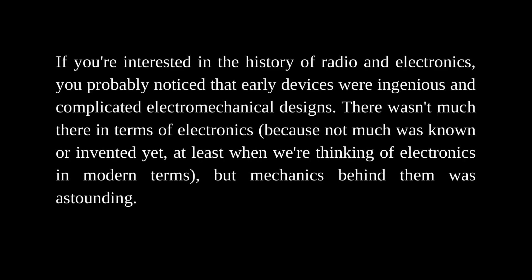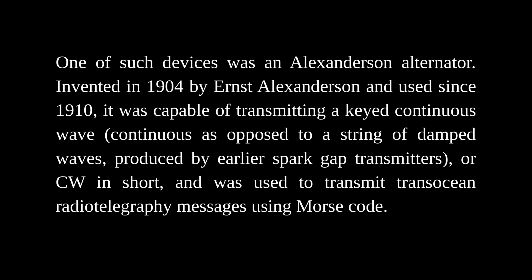If you're interested in the history of radio and electronics, you probably noticed that early devices were ingenious and complicated electromechanical designs. There wasn't much there in terms of electronics, because not much was known or invented yet, at least when thinking of electronics in modern terms — but the mechanics behind them was astounding. One such device was an Alexanderson alternator.